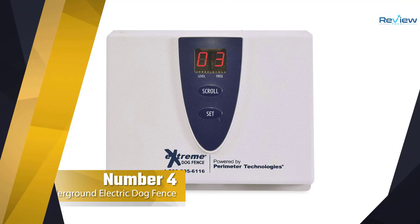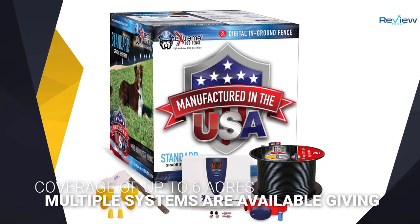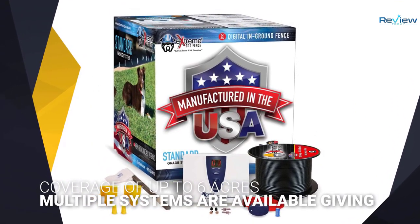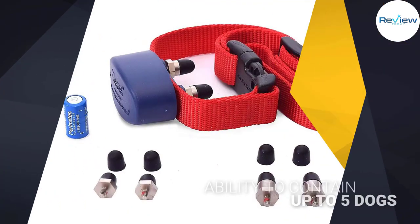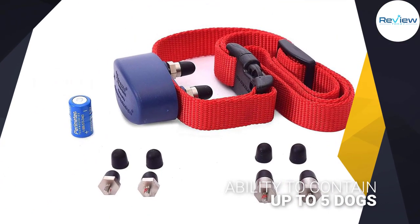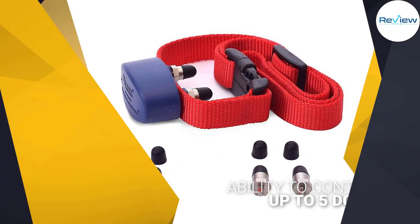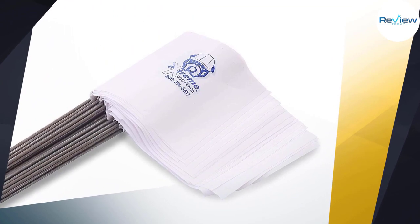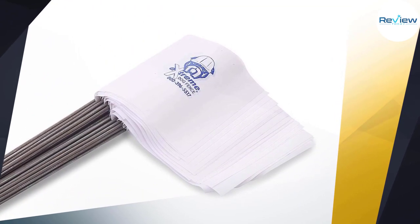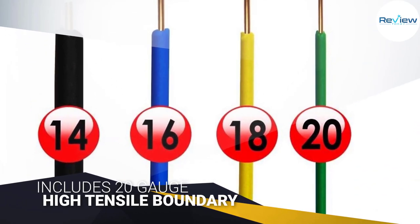Number four: Underground Electric Dog Fence. You'll get enormous potential coverage of up to six acres, making this the ideal choice even if you have a huge garden. Multiple systems are available, giving you the ability to contain up to five dogs. The standard fence kit includes 20-gauge high-tensile boundary wire. The collar is lightweight yet deceptively rugged.